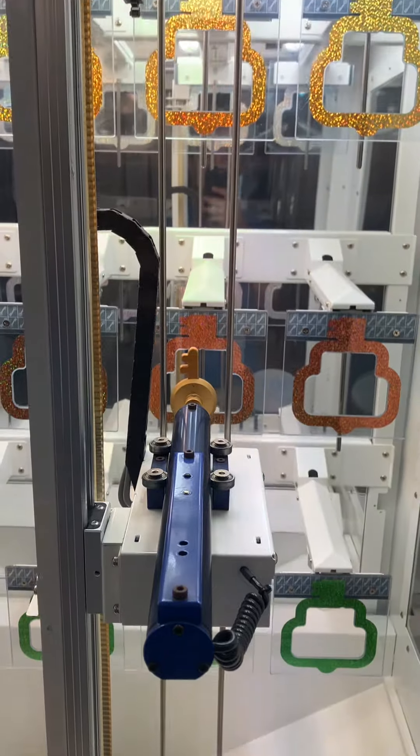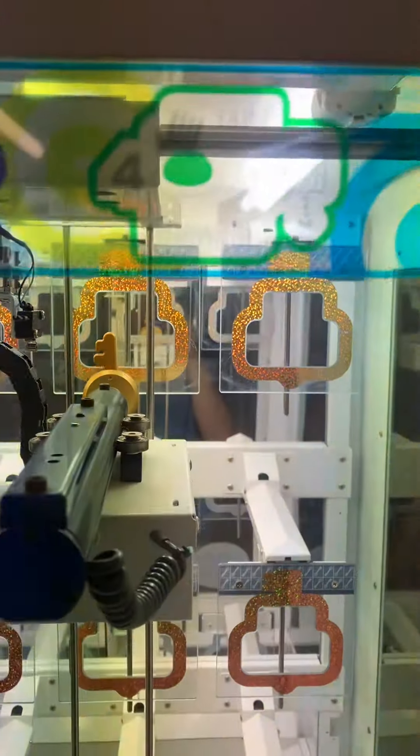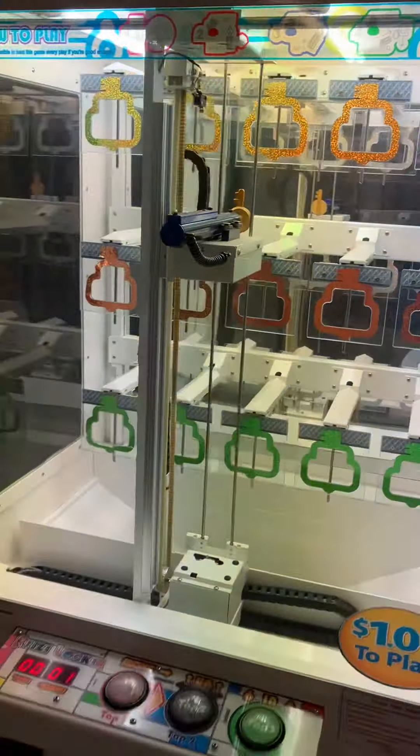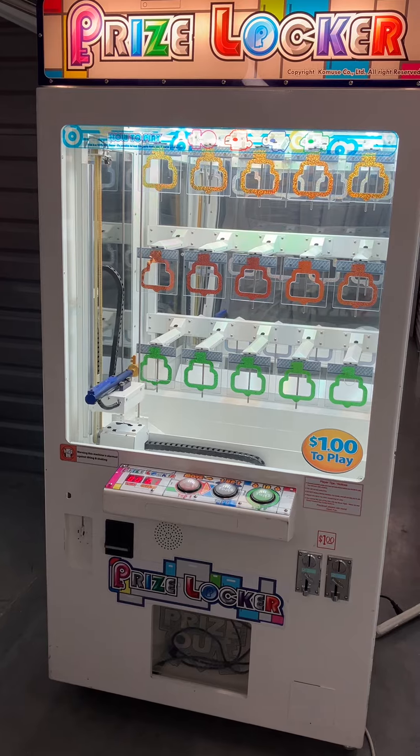Then you want to tap the third button, which is the M button — it'll go all the way up to the top. The key goes in, so close — key turns, comes back out, returns to home — and we have one credit left.